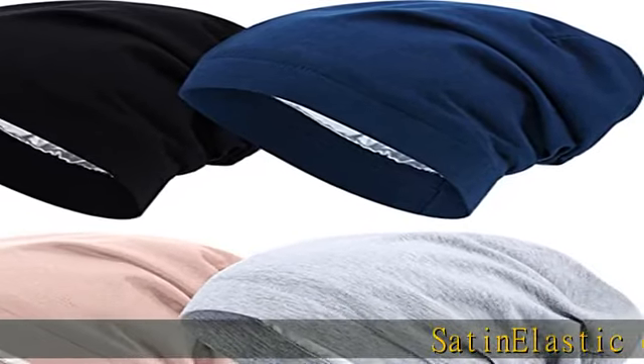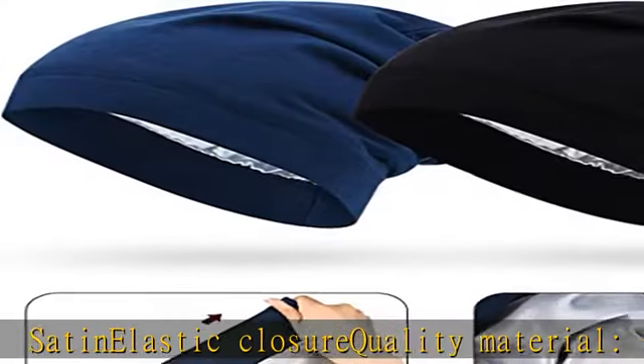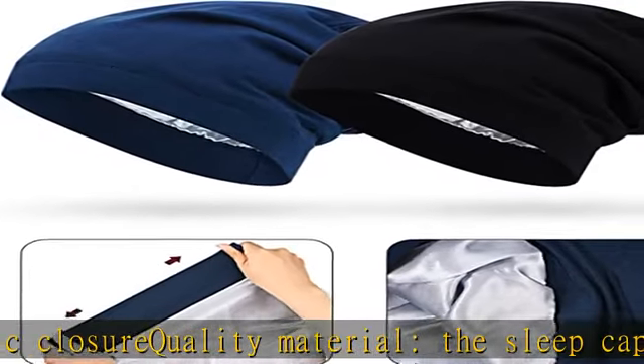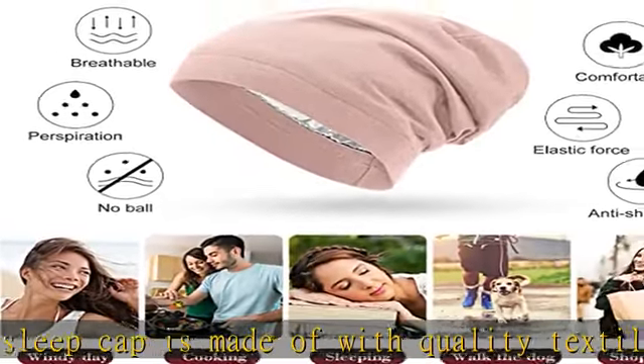Satin elastic closure quality material — the sleep cap is made with quality textile. The outer is soft fabric, the lining is made of satin, soft to touch and breathable. Fit for spring and summer, one size fits most.